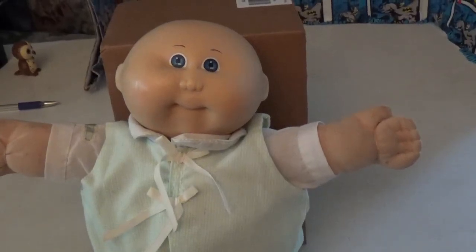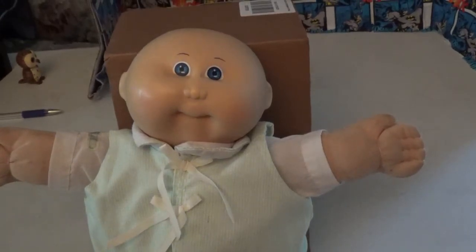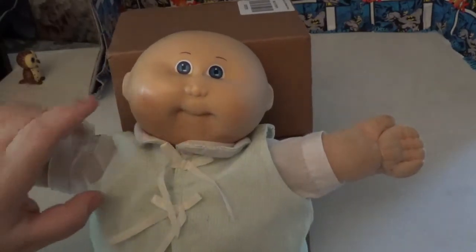This is my newest doll. I picked him up through Facebook Marketplace from Courtney Pearce — it's P-E-A-R-C-E. He's got a couple more to sell. He was a freebie, only had to pay shipping on him. He's so cute.